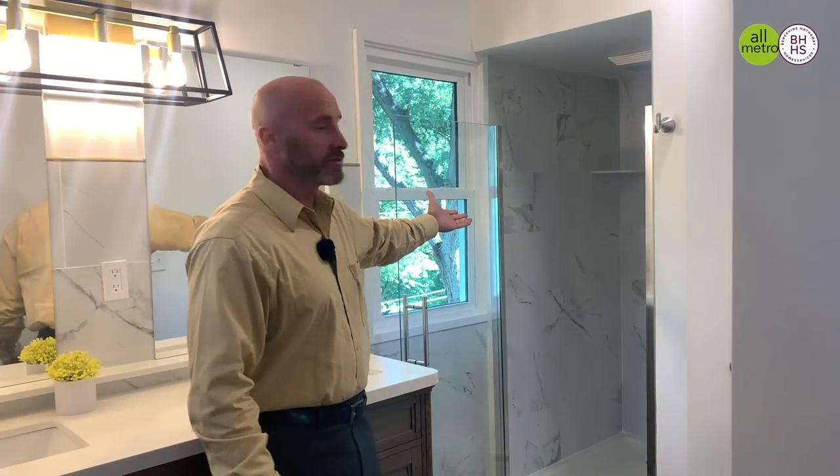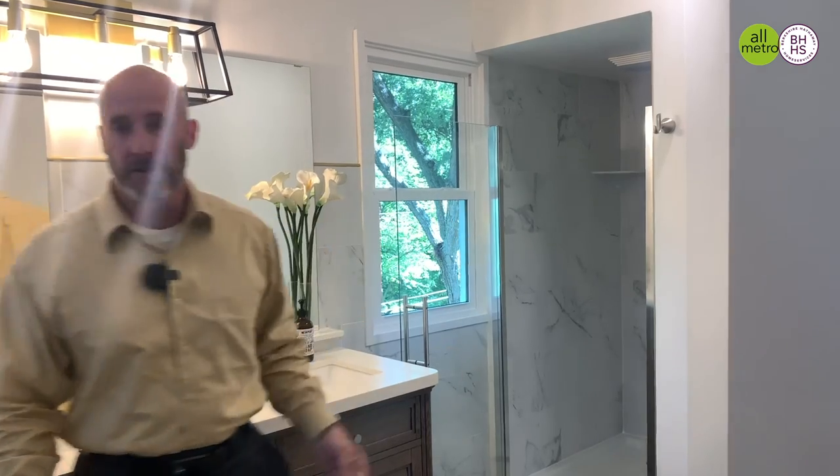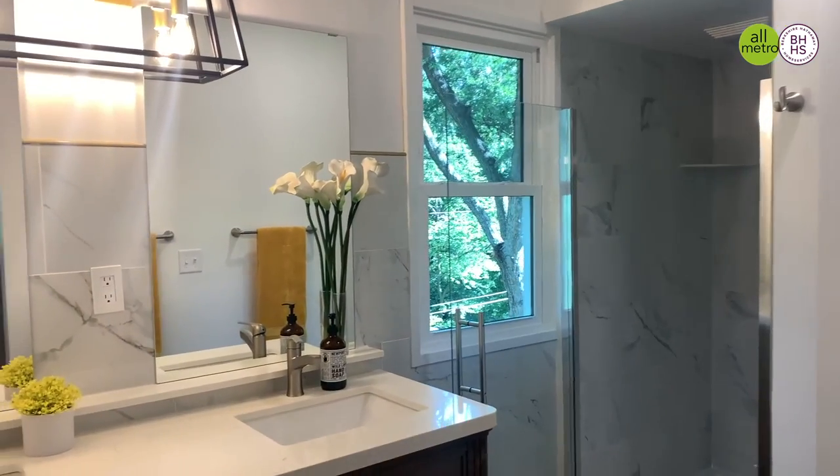Here I'm standing in the beautiful master bathroom — double vanity, again with quartz countertops, a beautiful tiled surround shower, and a large walk-in closet.